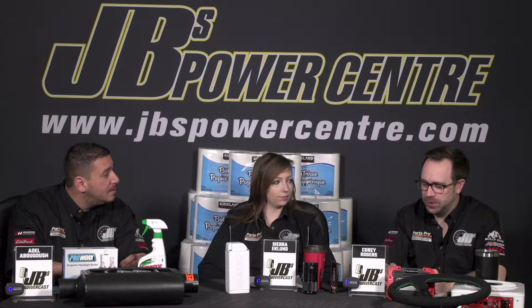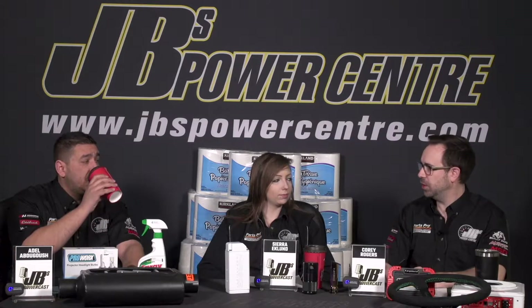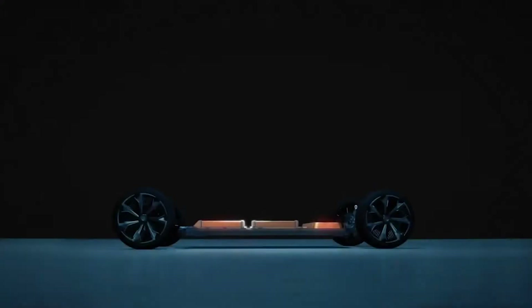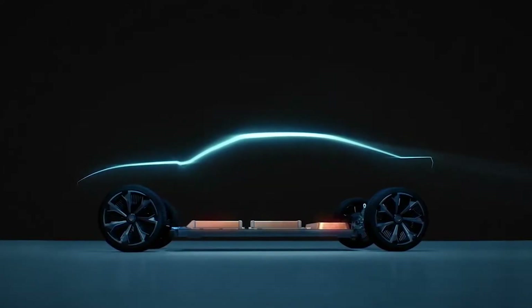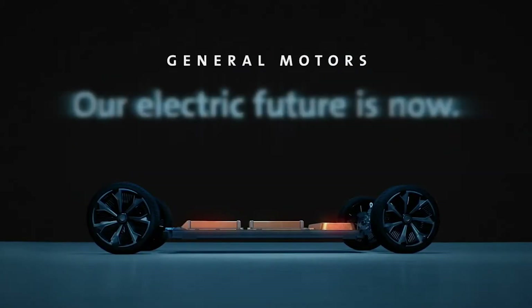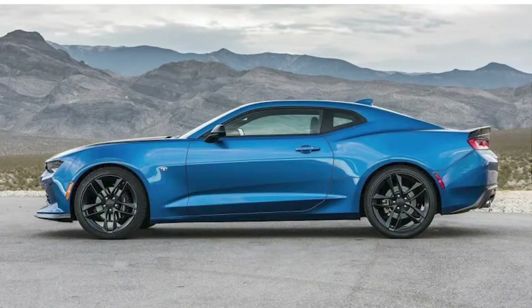GM ran a teaser ad saying they're making a slew of new electric vehicles. One of them is an outline that's very clearly the shape of a Camaro, telling us there is some form of a production electric Camaro coming. They've had these race-car electric Camaros for a while — they're almost more of a concept — but this is suggesting something more serious.